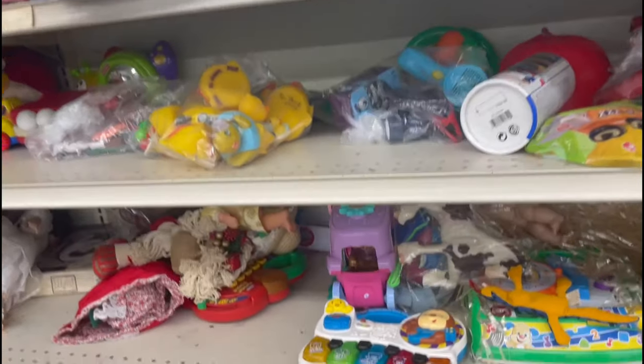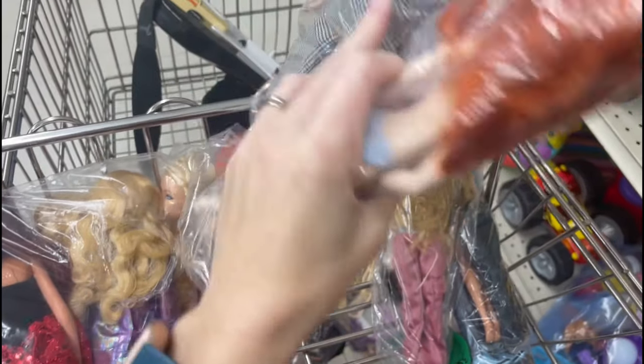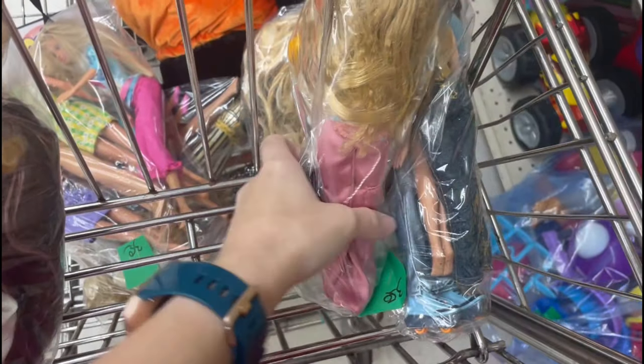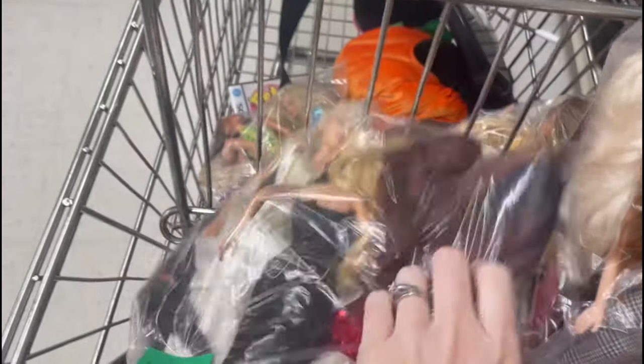We got another wonderful half-off day and I'm going to use it to show you how to buy and process dolls. I have a three-part doll series up that goes more in-depth about what qualities I look for in dolls that indicate it might be worth money, but I never showed the process from start to finish from a thrifting perspective. So let's get into it and see if we can make some money.